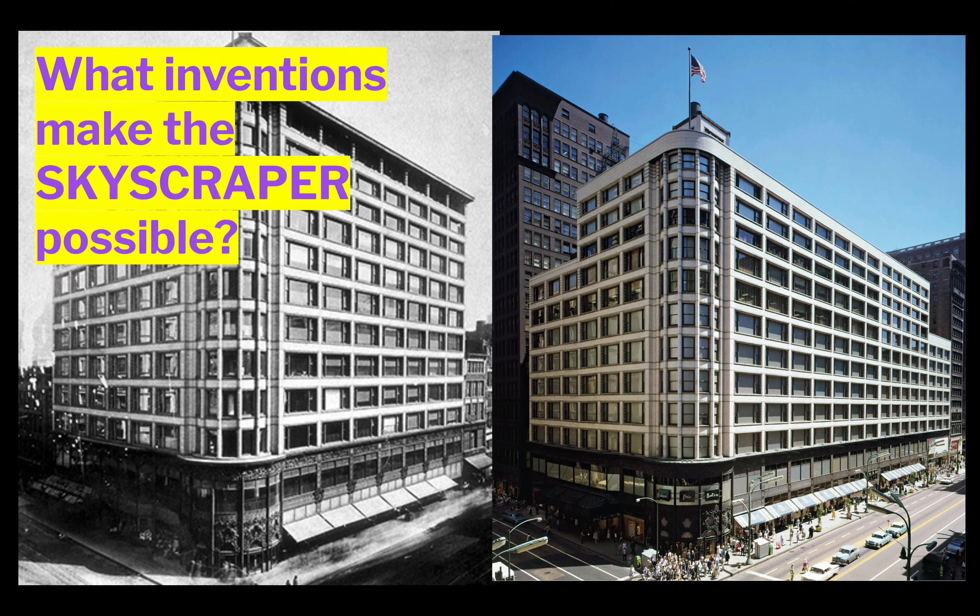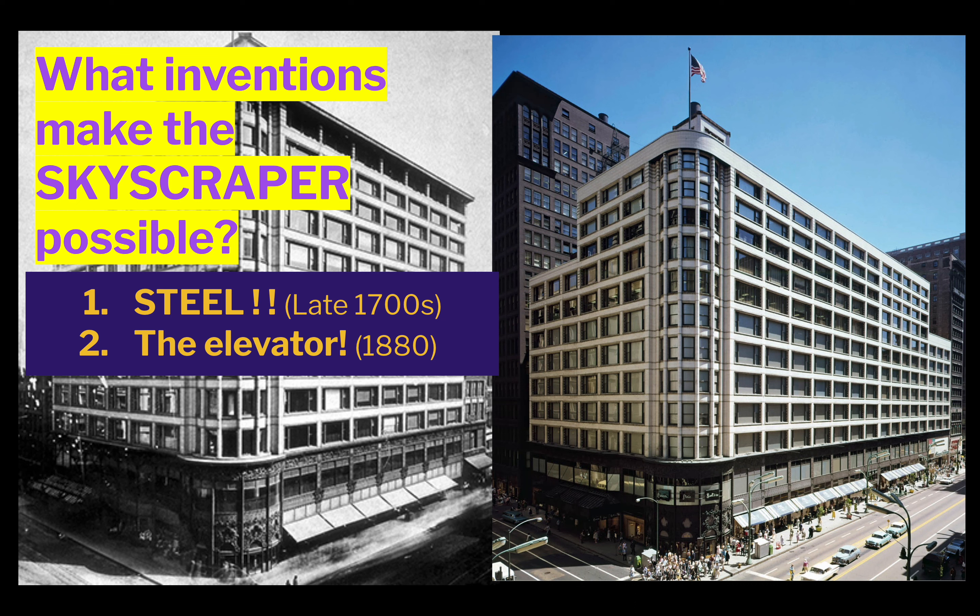There were two key inventions that made the skyscraper possible: the development of steel and the elevator. Steel was developed during the Industrial Revolution and perfected throughout the 1800s. By the early 1900s, it was incredibly strong and durable — you need less of it than stone to make a stronger building, and it performs well in cold weather. The elevator was invented in 1880, and it became essential once buildings exceeded about five stories. Buildings would still always include staircases for emergencies, but the elevator was critical.